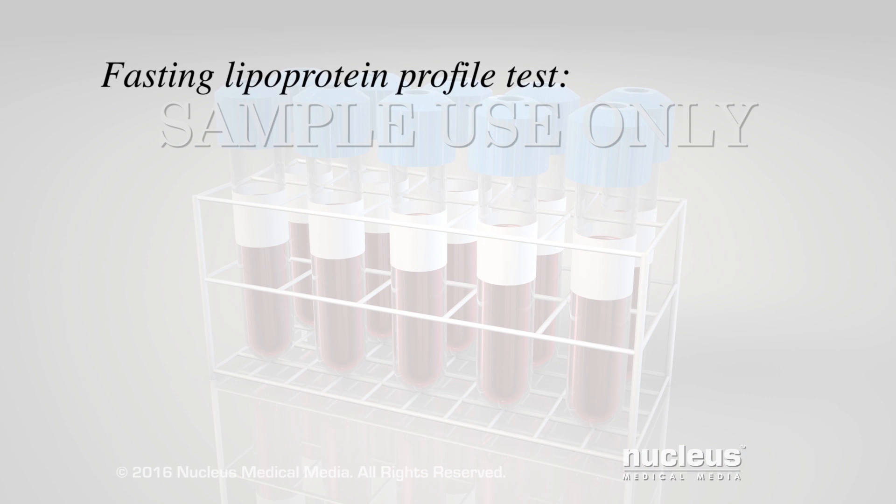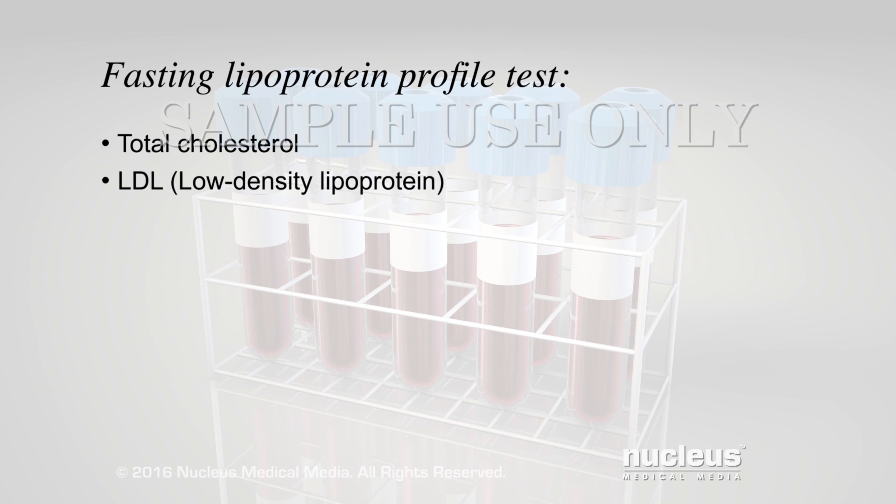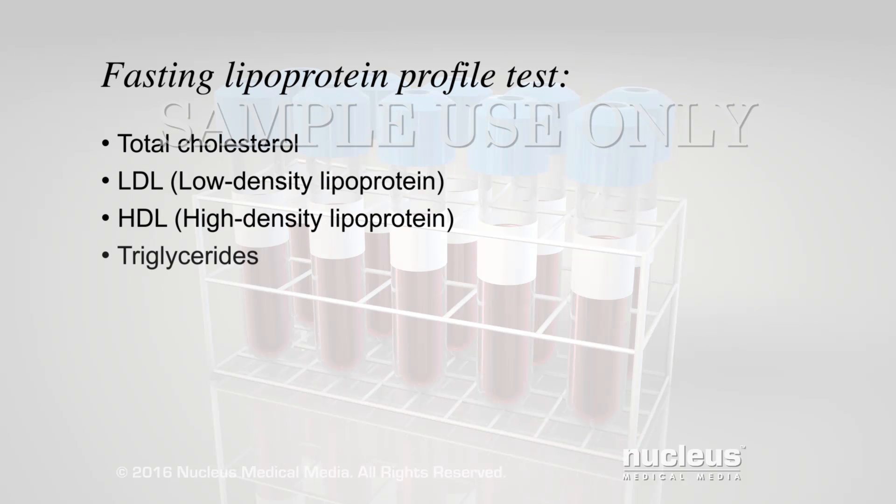The test, called a fasting lipoprotein profile, measures your levels of total cholesterol, LDL, also known as bad cholesterol, HDL, also known as good cholesterol, and a type of fat in your blood called triglycerides.